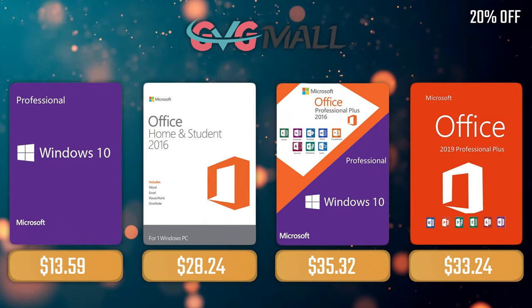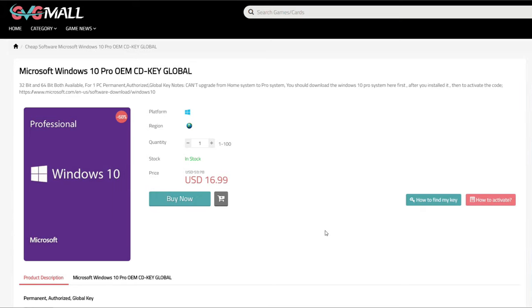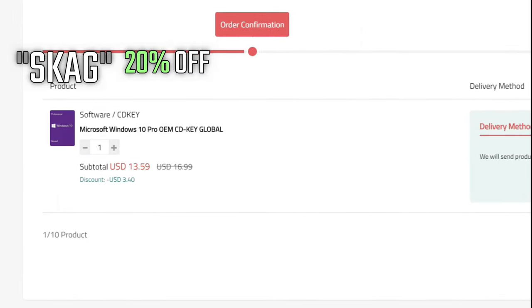Sponsoring today's video, we have our monthly sponsor GVG Mall, offering you a Windows 10 Pro serial key for only $17. And if you use my SKAG code, you get 20% off, lowering the price to $13.